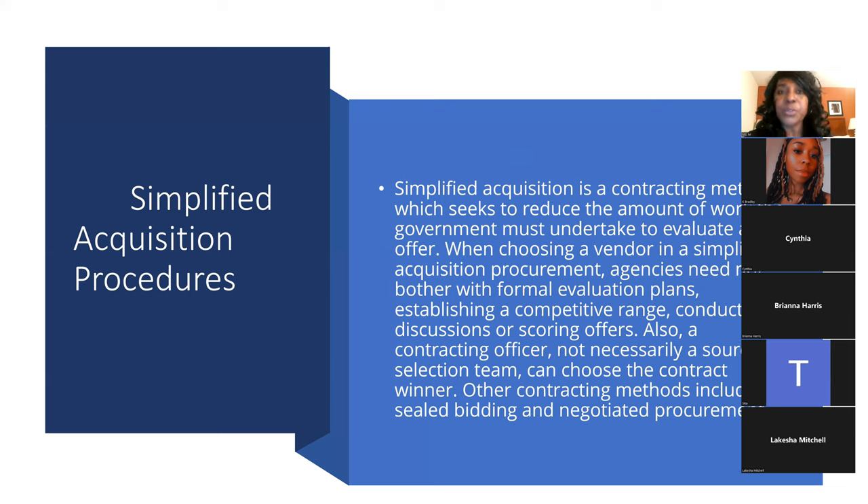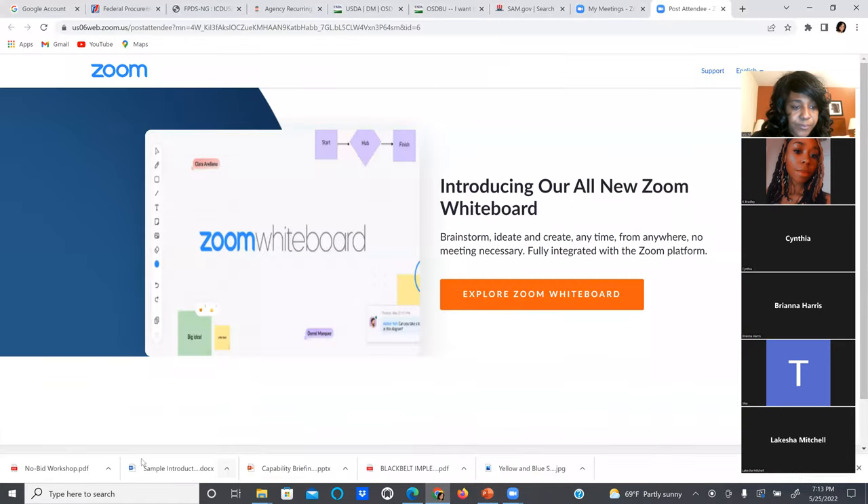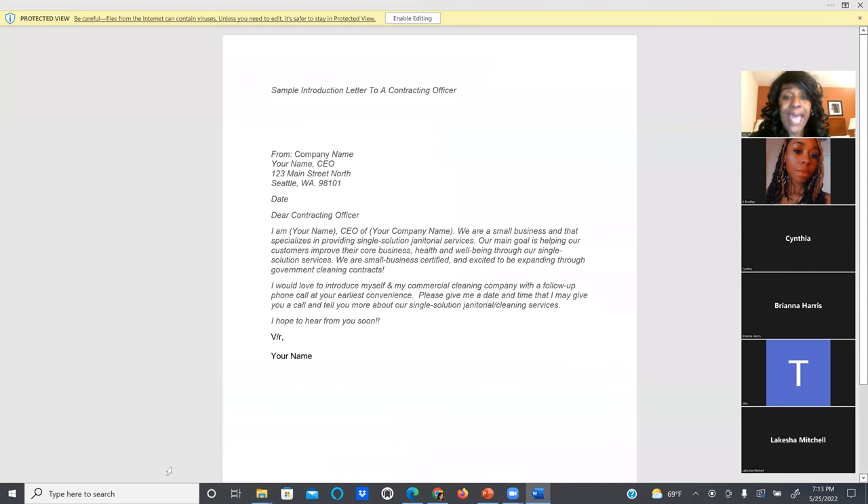The whole goal is to build a relationship with a contracting officer. If you do that, you don't have to worry about bidding as much. The first thing we're going to look at is our introduction letter. This introduction letter is very, very important — everyone should have one. For those who have gone through the government class, you already have one; for those who have not, I'm going to make sure you get this introduction letter.